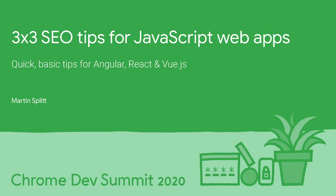Hello, and welcome to the 3x3 SEO tips for JavaScript web apps. I like to start with a few words about Google Search, SEO, and JavaScript in general before we dig into the three tips I have for you tonight, plus a little bonus tip at the end.